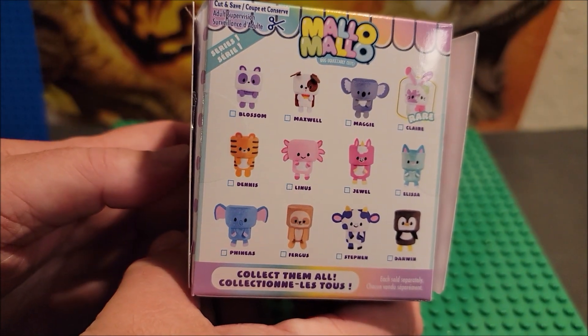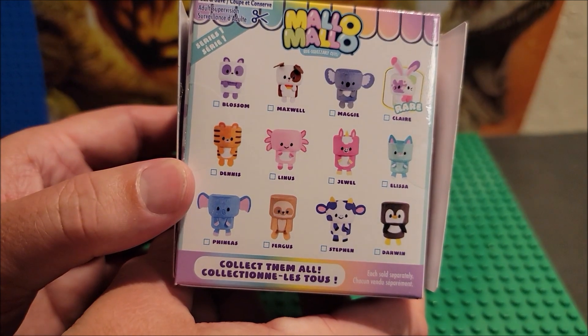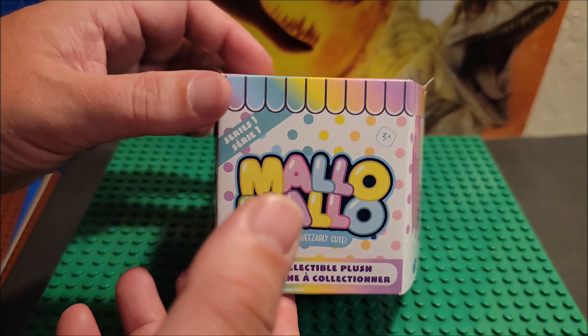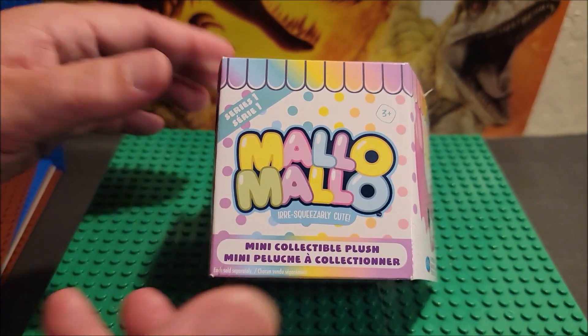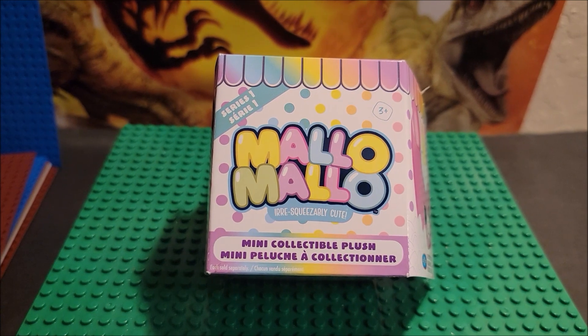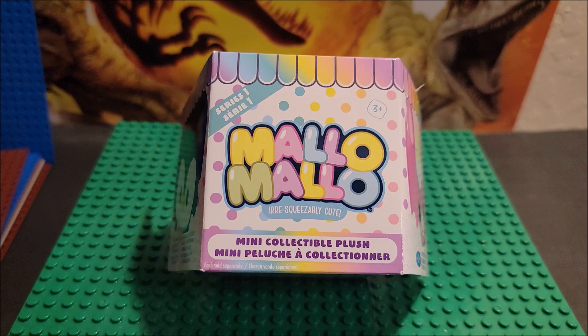On the back side, here are the characters, and I'm hoping we get the rare one, which is Claire — that would be a nice one to get. I find that sometimes we get really lucky on this channel. If you check out all my mystery product videos, I tend to pull the actually super rare one, and sometimes it upsets me.